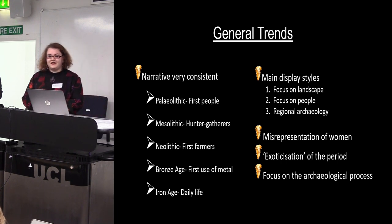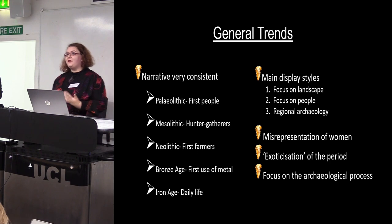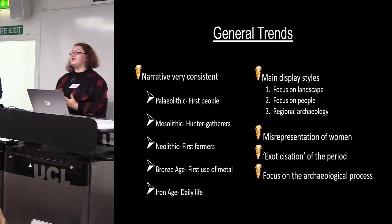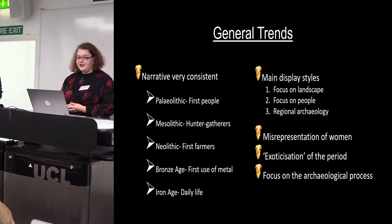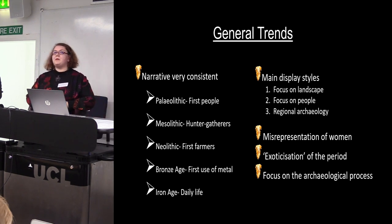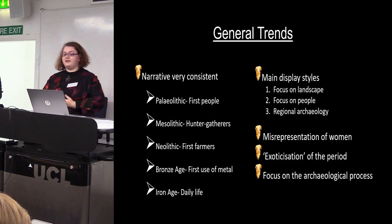Unfortunately something I have noticed is a general misrepresentation of women. This has been discussed a lot in the 1980s and 90s but still seems quite prevalent. Often women aren't present in displays, and when they are, they're in very stereotyped gendered roles. A small number of museums still use androcentric language talking about evolution in terms of 'mankind' and 'early man'. And sometimes there is a bit of an exoticization of prehistory — presenting the people of prehistory as other, in a similar way to how early ethnographic museums exoticized non-western cultures.